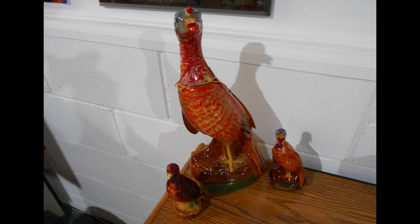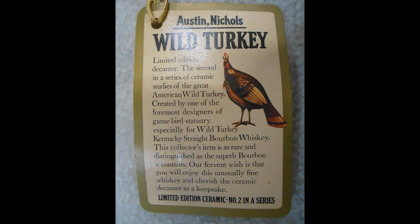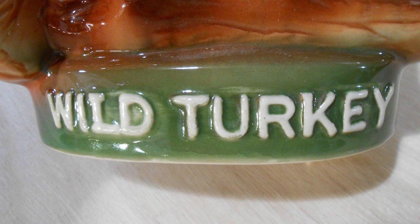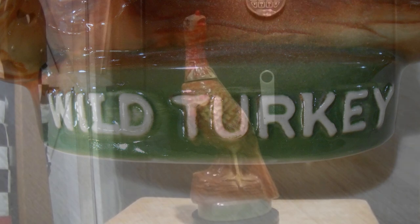Welcome to the channel everyone. Today I'm going to be showing my small collection of Wild Turkey whiskey bottles. I showed one of these before but I've added to my collection.